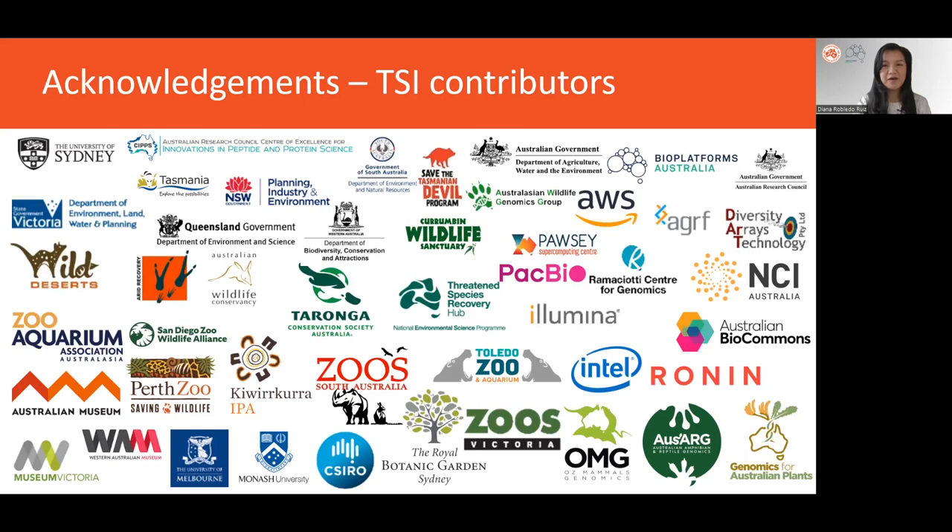Thank you to all those parties who have contributed to and continue to contribute to this conservation work.